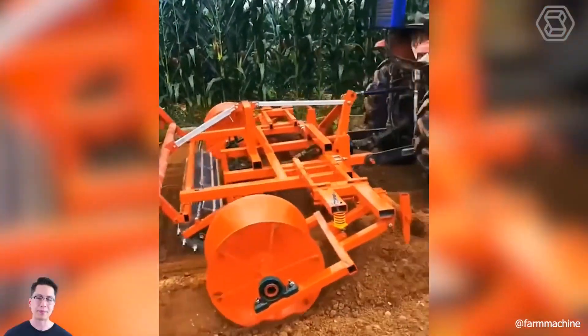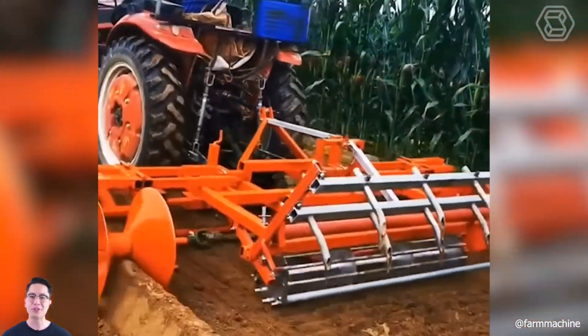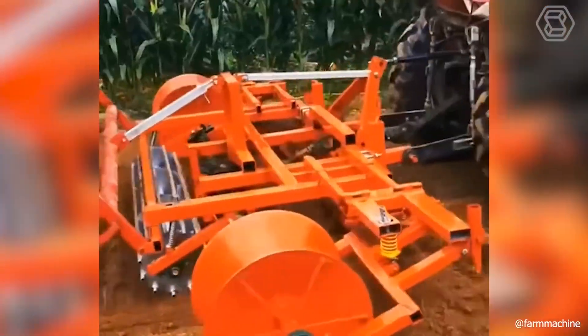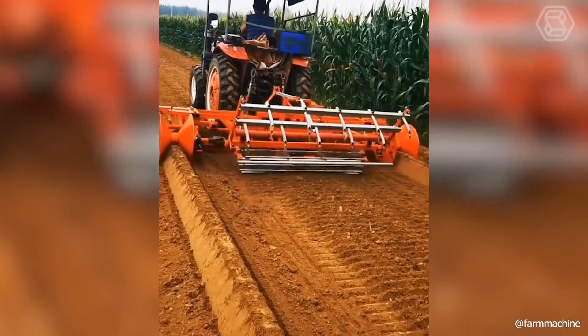This is simply the ideal planning machine and at the same time a farm perching machine. With the help of all the attachments installed, you can prepare your soil for further work.